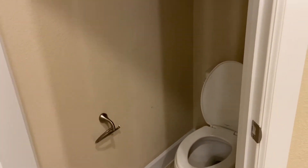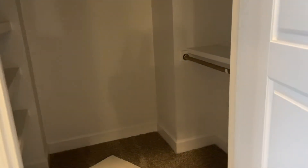Here is the toilet, which is nice. And then you have another closet.